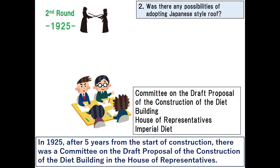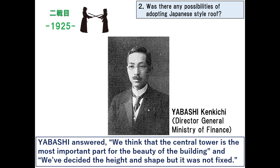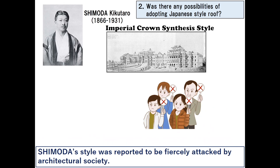In 1925, after five years from the start of construction, there was a committee on the draft proposal of the construction of the diet building in the House of Representatives. Higuchi Hideo appeared again and asked about the big differences between the first plan and the current plan. Yabashi answered that the central tower is the most important part for the beauty of the building, and they had changed the size and shapes of models seven times, though the design could still change in the near future.